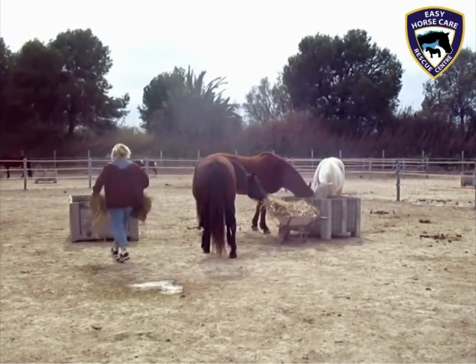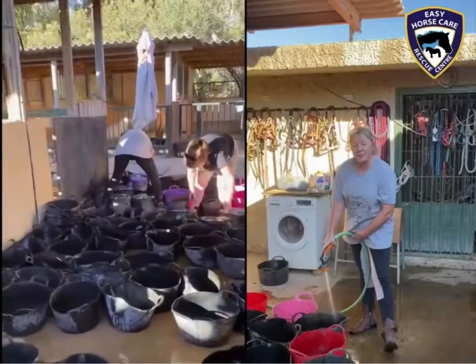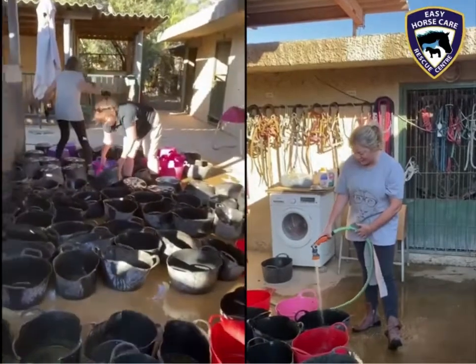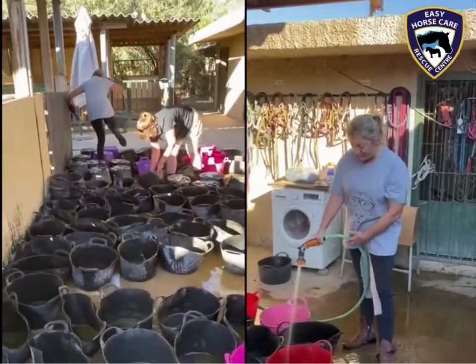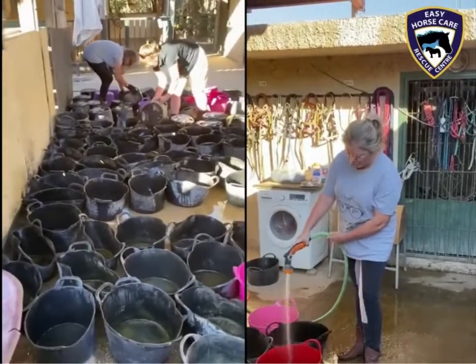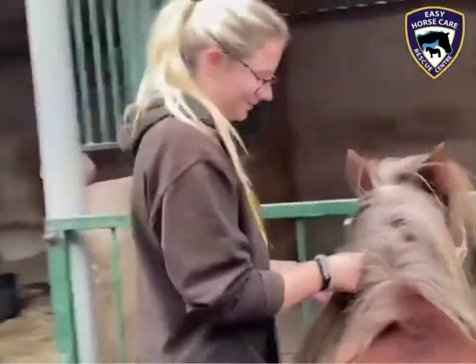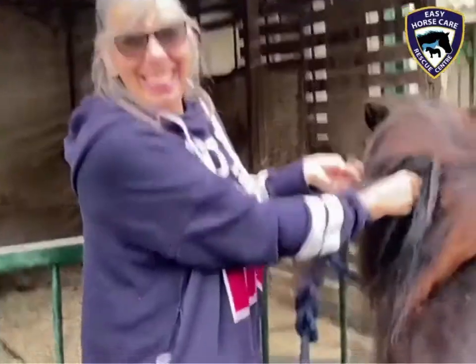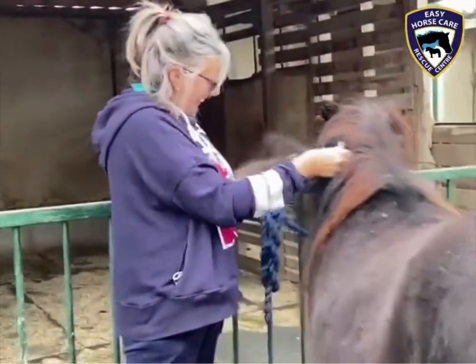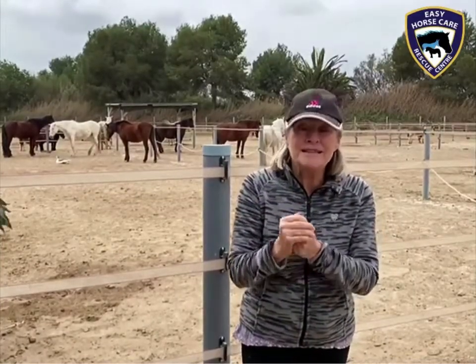Then when all the horses are finished having their fast fibre, all the buckets are collected, brought back in and washed. And all of these 97 people are what makes Easy Horse Care Rescue Centre work. They are all here sharing the same purpose: to make it possible for us to feed and care for and rescue horses, ponies and donkeys here in Spain.